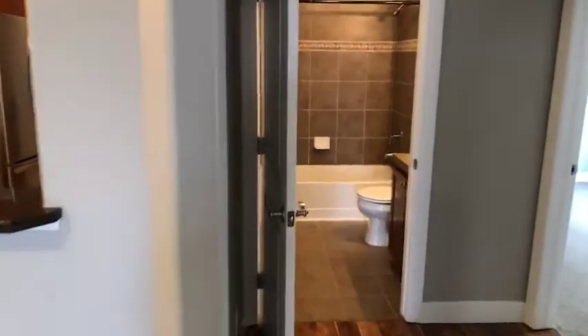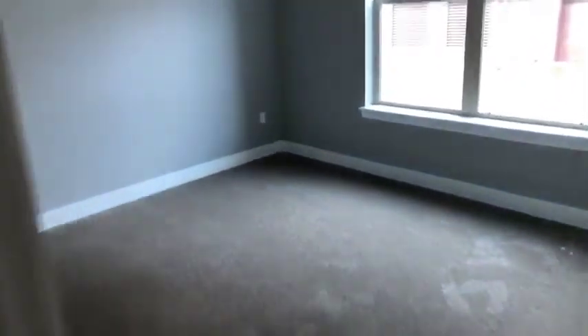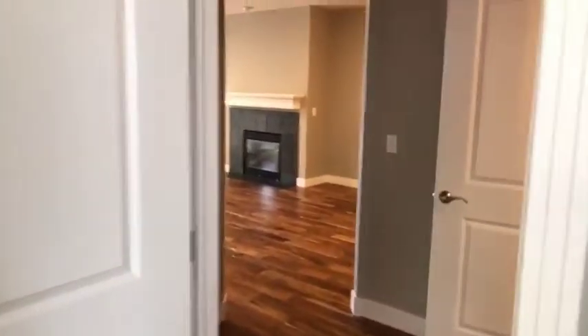This is the second bathroom and the second bedroom. They're great-sized bedrooms. Sometimes when they're vacant they don't show that there's a lot of room, but there is a lot of room in the second bedroom.